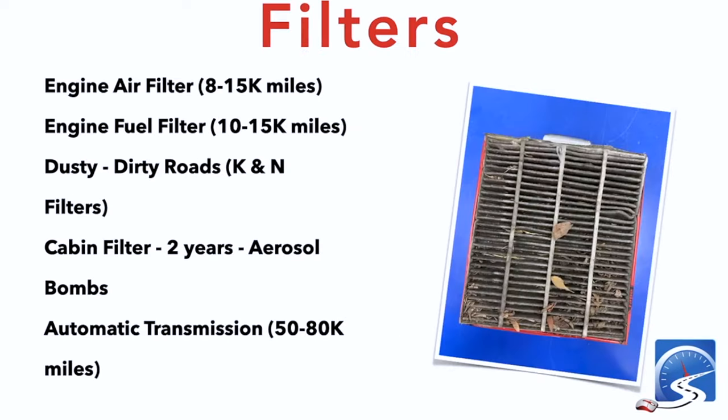For filters, check the engine air filter every 8,000 to 15,000 kilometers. You can use paper ones — they're about $20 to replace. The engine fuel filter should be changed every 10,000 to 15,000 miles and probably needs a technician. There are also reusable K&N cabin air filters for your vehicle — I may do a video about recyclable filters. The cabin filter is what the air you breathe is pushed through, and it can get quite dirty.